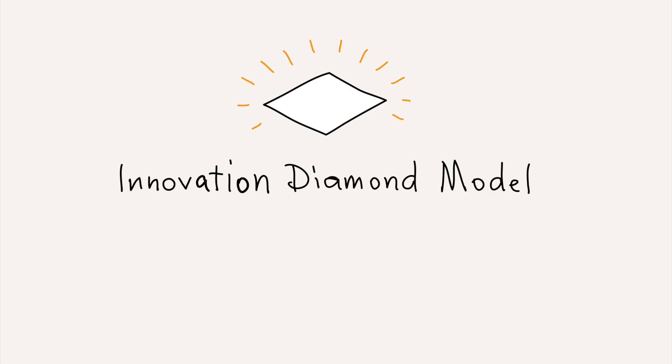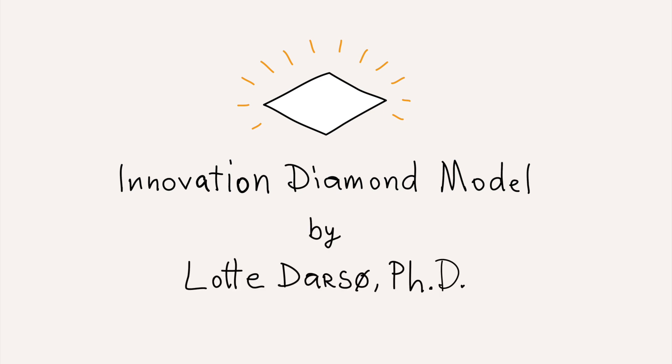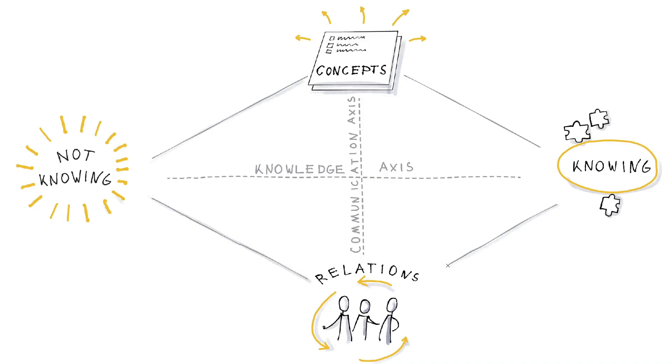We draw on the theoretical work by innovation expert Lotte Darsøy from Aarhus University. To facilitate innovation processes it is necessary to move along two dimensions and between four different positions. The two dimensions are a knowledge axis, which is about exploring what you don't know and exploiting what you do know.